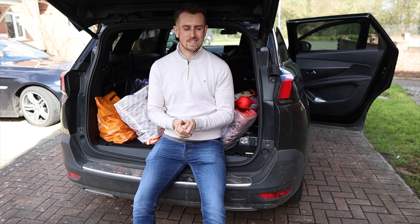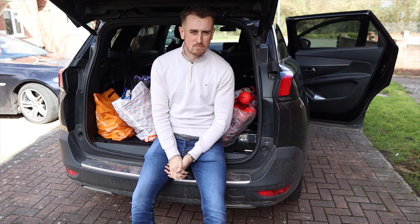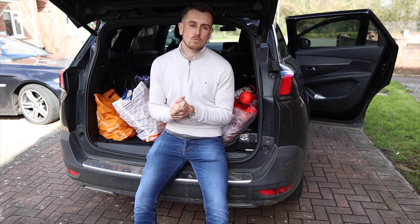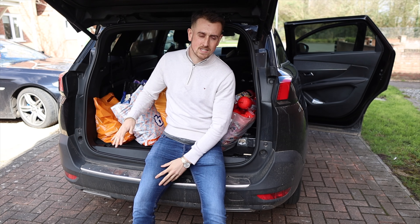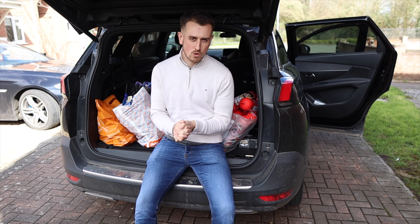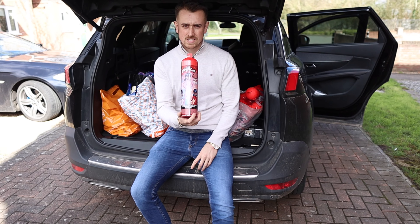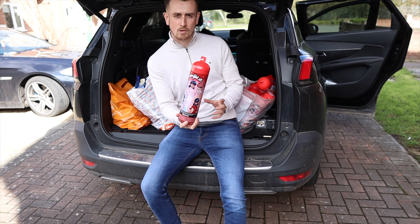We've just finished our retail arbitrage trip and we've got quite a bit of stuff. Between us we spent around £1,200 to £1,500. We've easily got over £400 profit, so a pretty decent day. Sainsbury's was really good to us — loads of bits in the clearance section. We've also got these out of Tesco's at £11.50, selling on Amazon for £22.50, so a nice markup on those as well.